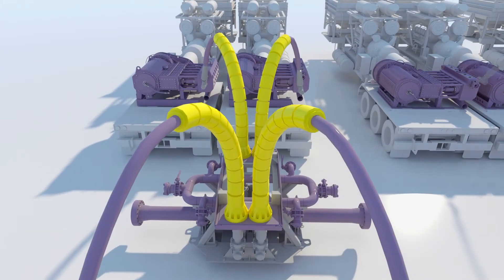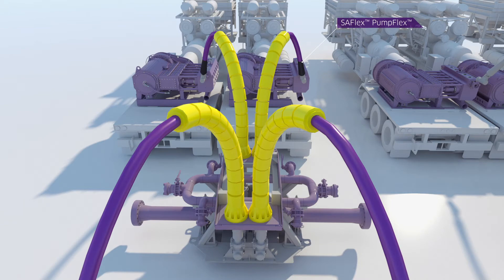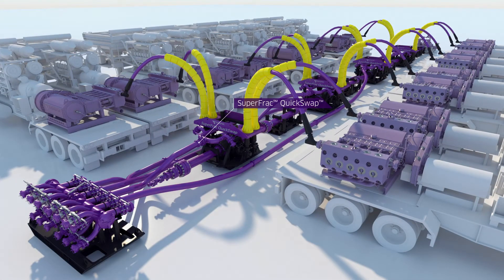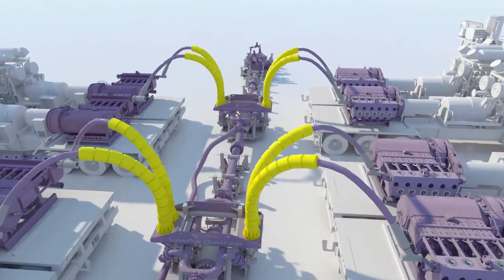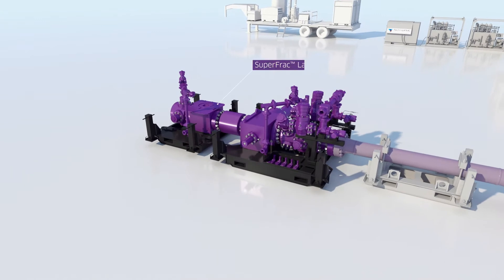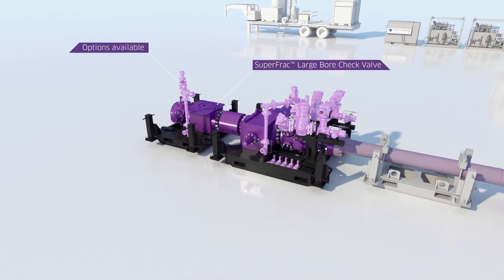Starting with PumpFlex, our onshore flexibles replacement for iron. The Super Frack Quick Swap Missile is the fastest way to swap pumps, isolated from your wells by the best-in-class large bore check valve system.